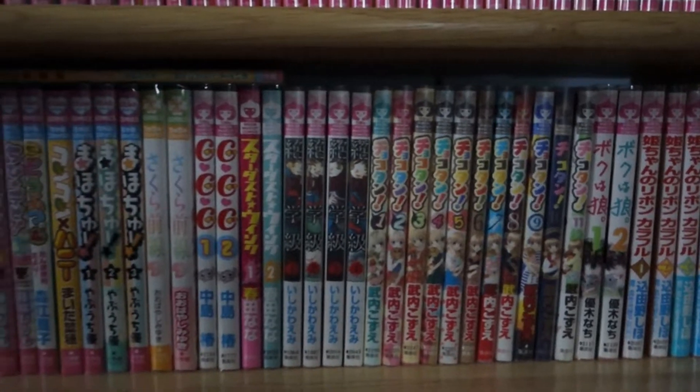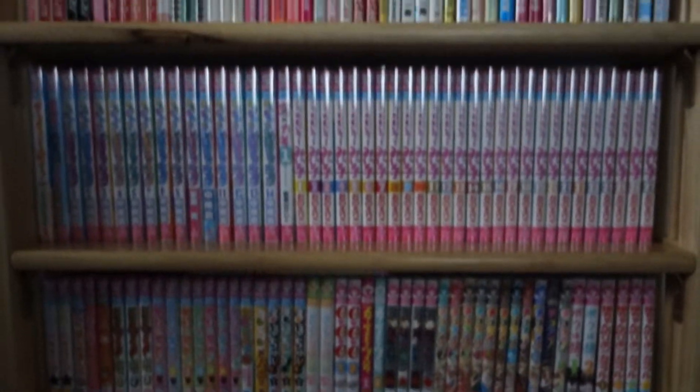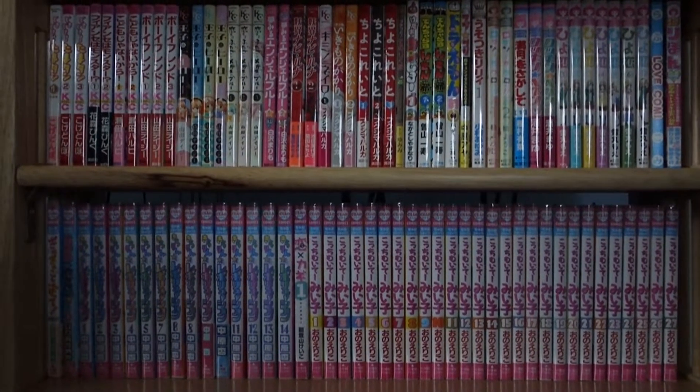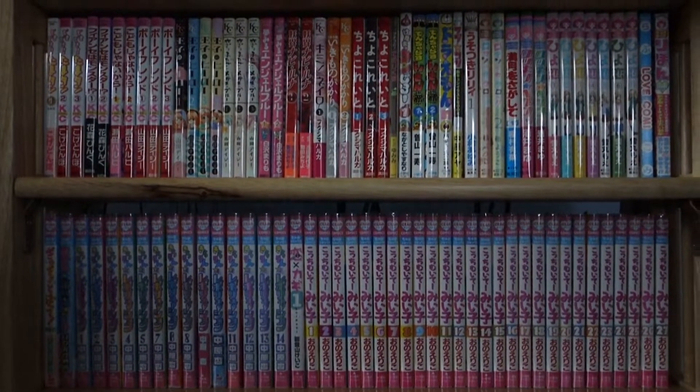And that's the third and final row there. I only have three rows worth of shoujo manga. I'm going to go ahead and put this on a tripod and then we'll go through in detail on which titles I have.